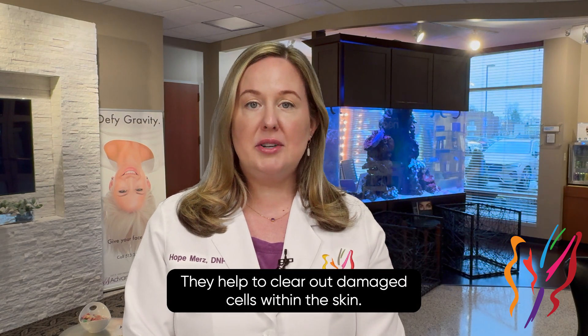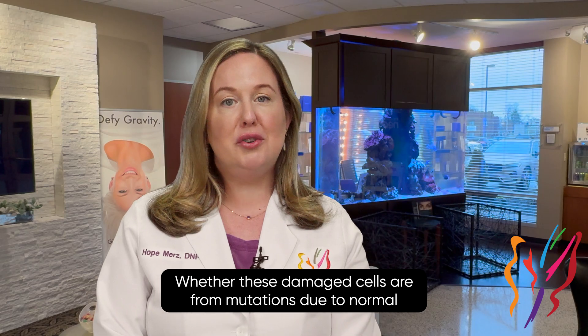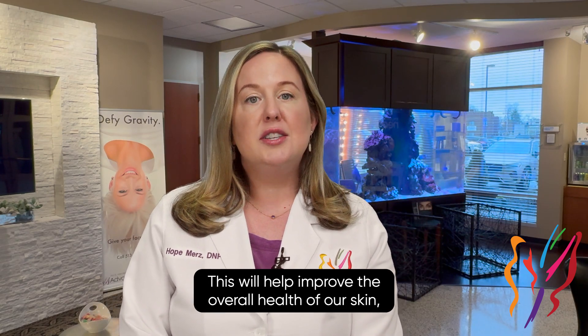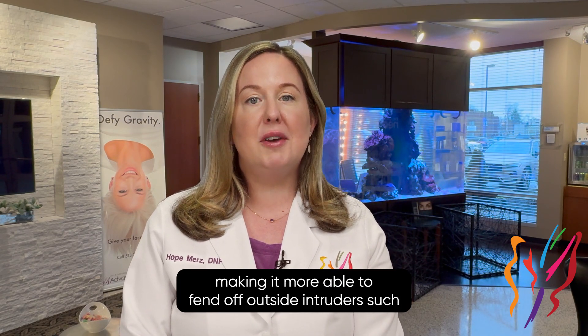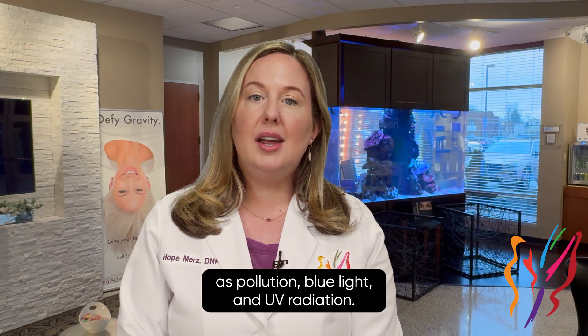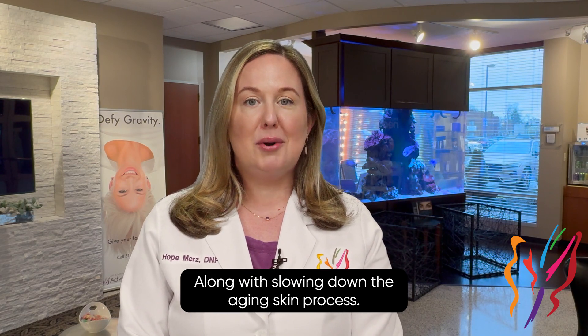They help to clear out damaged cells within the skin, whether these damaged cells are from mutations due to normal aging processes or from sun damage. This will help improve the overall health of our skin, making it more able to fend off outside intruders, such as pollution, blue light, and UV radiation, along with slowing down the aging skin process.